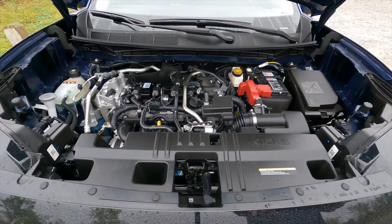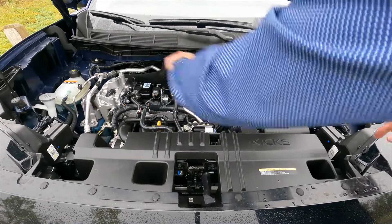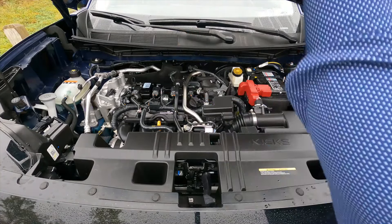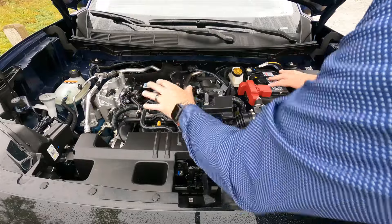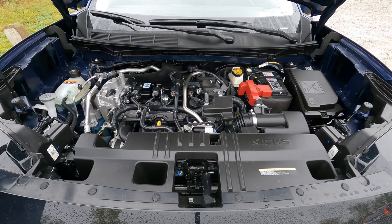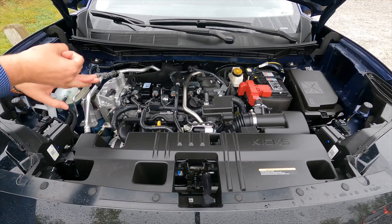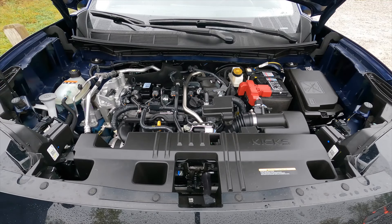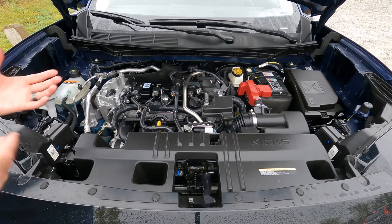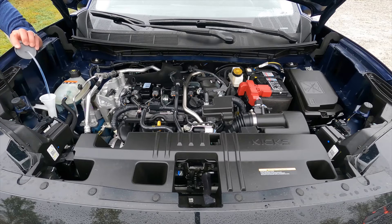There's the two-liter four-cylinder engine, transversely mounted. I appreciate that there's no engine shroud — it's actually exposed so you can see the inner workings. This used to be a 1.6-liter engine, so going up to 2 liters nets us 141 horsepower and 140 pound-feet of torque — a nice bump in both categories. For a vehicle this size, this is a perfectly adequate engine. Windshield washer fluid is on the passenger side, easy to reach.